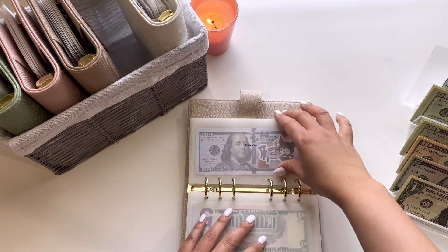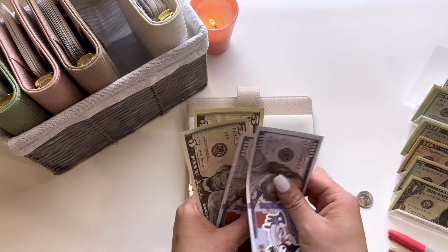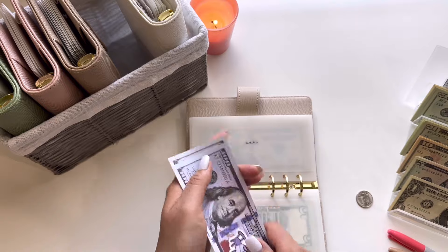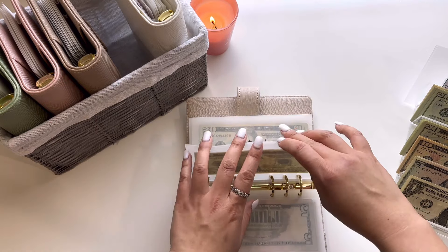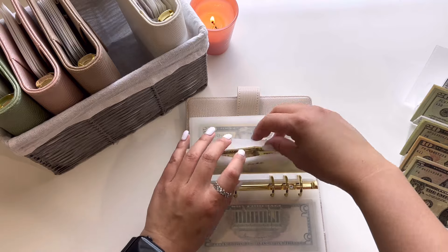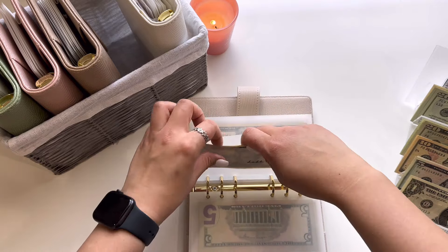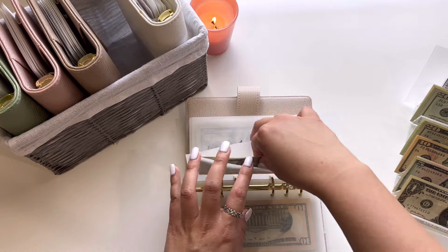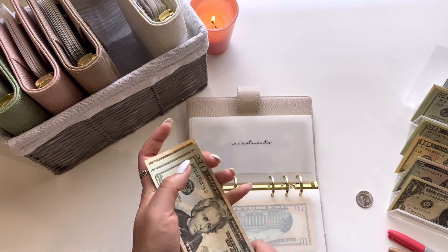Next is car, and car is also going to get $5, so now it has $210. And then debt is going to get $10, so now it has $30. And then investments is also going to get $10, so we have $70 in investments.